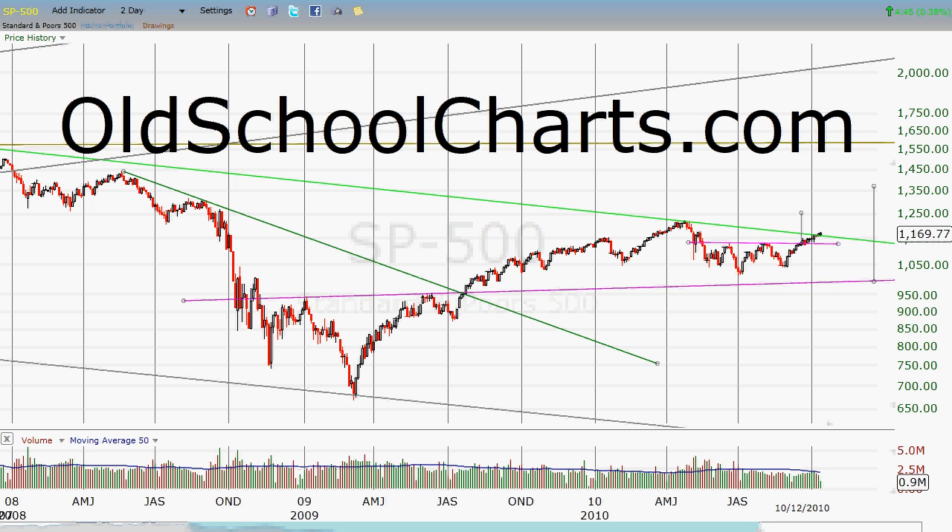It's after the close on October 12th. This video is going to be posted on October 13th. And because it's not that much different than the last chart I had of the S&P 500, but I think we got some confirmation on something today, so I wanted to share it.